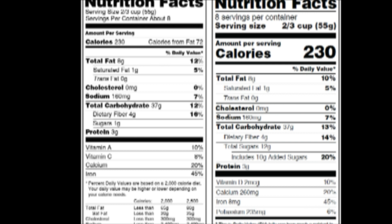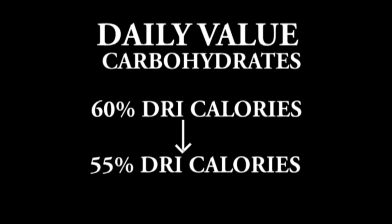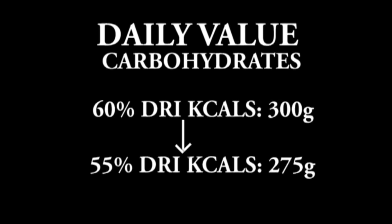Now let's look at carbohydrates in the new nutrition facts panel. On the old panel, 37 grams of carbohydrate equals 12% of the daily value, whereas on the new facts panel that same value equals 13%. The daily value on the old facts panel was based on 60% of the DRI calories for carbs, which changed down to 55%. This means the daily value went from 300 grams on the old facts panel down to 275 grams on the new facts panel, representing 55% of the standard 2,000 calorie a day diet.